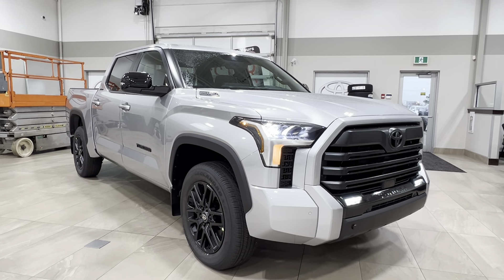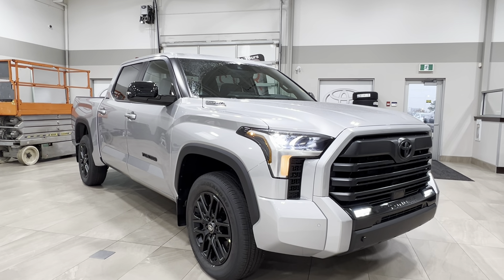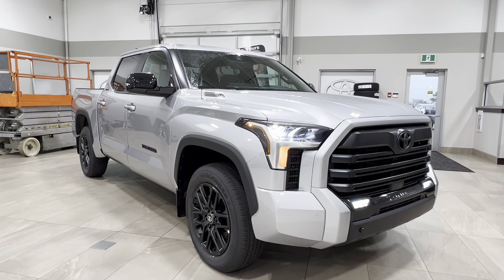Hello and welcome back to the show at Park Tail. That's where we're looking at a Toyota Tundra Limited Nightshade Hybrid in the color silver. Let's take a look.